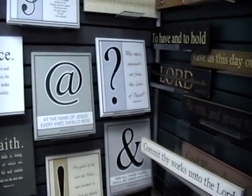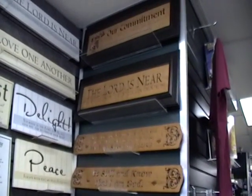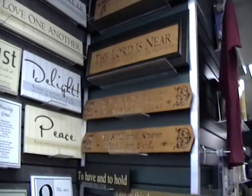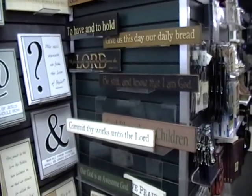And also some other laser engraved pieces over here, and some nice pieces of wood here that can either hang or sit on a desk.